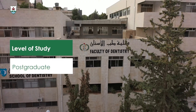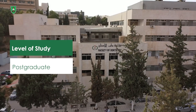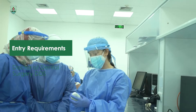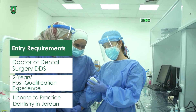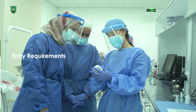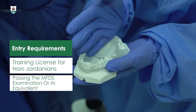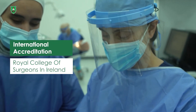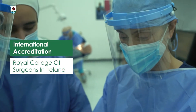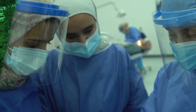I'm involved in teaching undergraduates and postgraduates. Our postgraduate program, the Masters in Clinical Orthodontics, is a three-year full-time clinical program accredited by the Royal College of Surgeons in Ireland. Postgraduate students who successfully complete the program are eligible to sit for the Royal College of Surgeons in Ireland M-Orth exam. It also fulfills the requirements of the Jordanian Medical Council, allowing students to sit for the Jordanian Board examination in orthodontics.